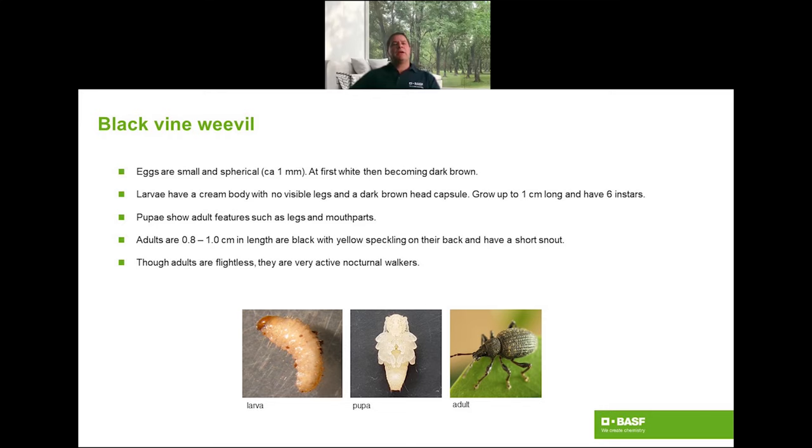My name is Jorge and I work for BASF as a technical specialist in beneficial nematodes. Black vine weevil — or simply vine weevil — larvae and pupae are creamy white and grow up to one centimetre long. Both stages are susceptible to nematodes, especially the larvae. Adults are black with orange spots on their wing cases and about one centimetre long. Although the adults are unable to fly and often hide during the day, they are very active nocturnal walkers.